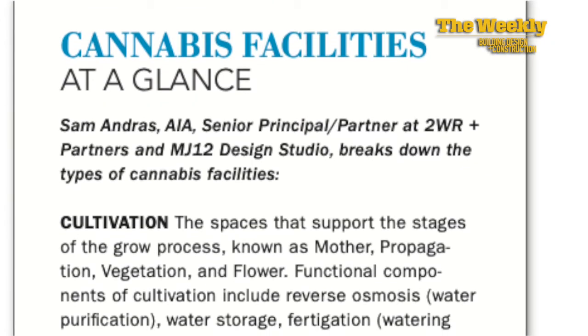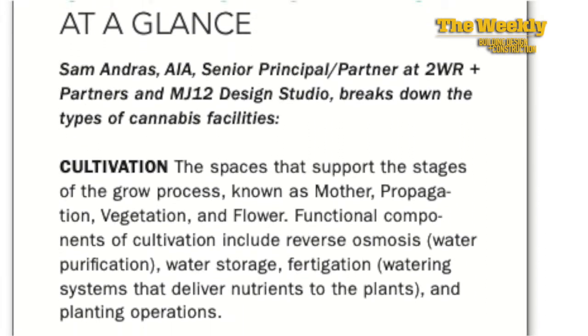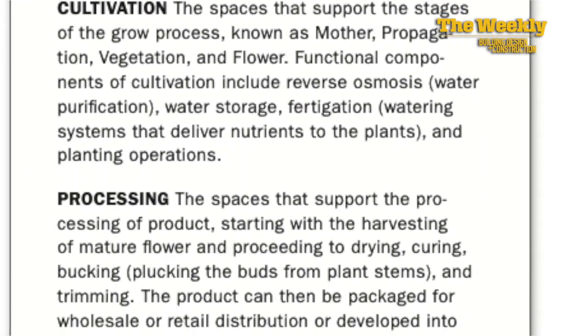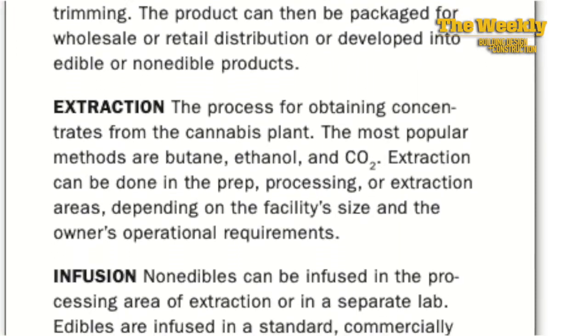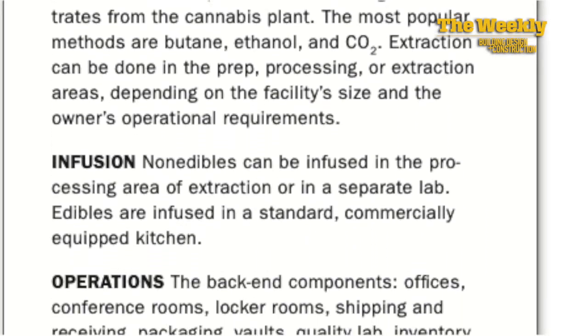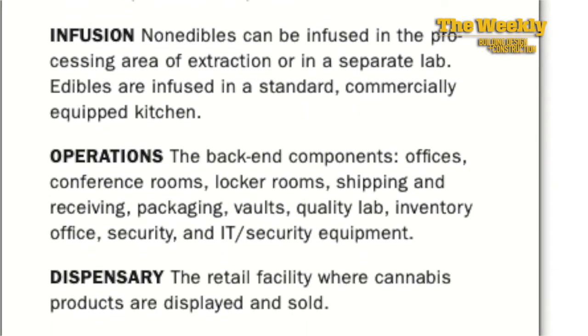From the course we worked on together, there are really six types of cannabis facilities: cultivation — which we see in the background here — processing, extraction of important materials, infusion into something else, operations, and the dispensary where people buy the product. We're going to concentrate on the cultivation, which the business calls 'the grow,' and a little bit about the dispensary.